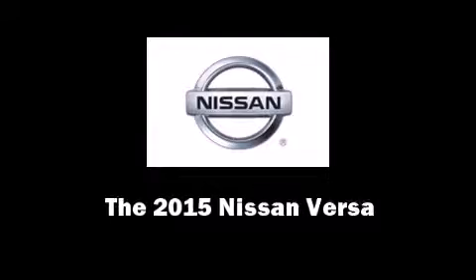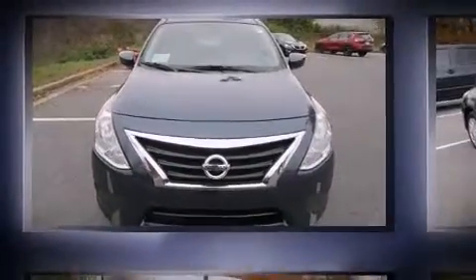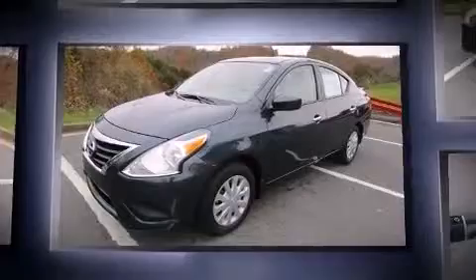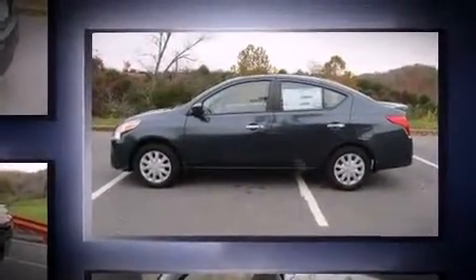Outstanding design defines the 2015 Nissan Versa. This four-door, five-passenger sedan stands out among competitors in its class. It features an automatic transmission, front-wheel drive, and an efficient four-cylinder engine.